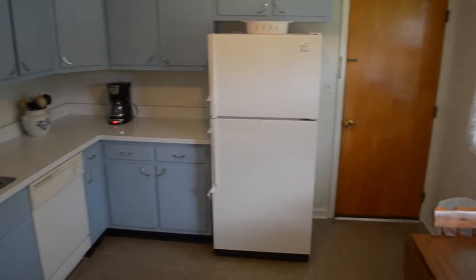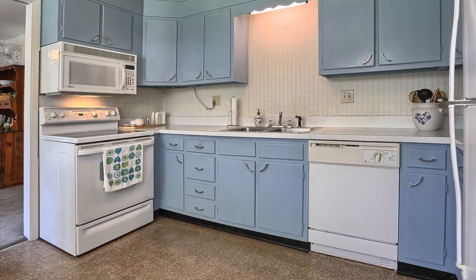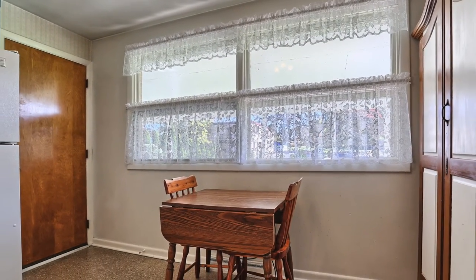Let's have a look inside. This kitchen has all the requisite appliances including refrigerator, dishwasher, and stove with microwave. It has pleasant lighting due to the large windows with a little breakfast nook — a great place to be.